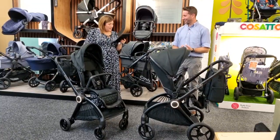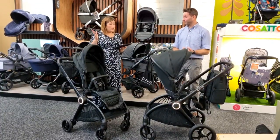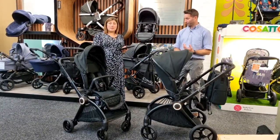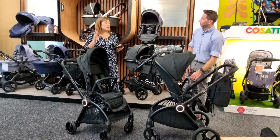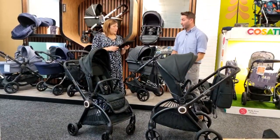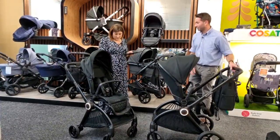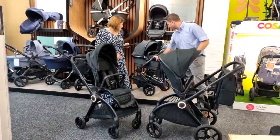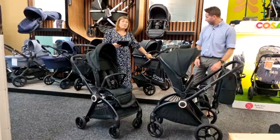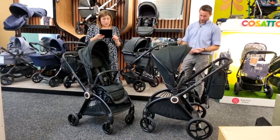The handlebar height: we believe it goes to around 103–105 centimeters, but we'll check and confirm. Can you convert to a double buggy? No — the Core doesn't convert to a tandem. There is the built-in ride-on board though. If you need a tandem double, Eye Candy's Peach 7 and the Orange both convert to doubles.